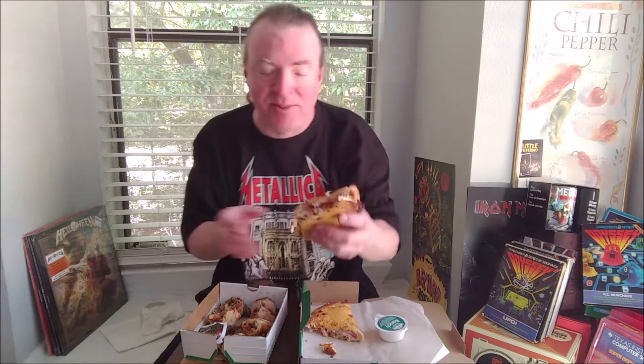Those are some spicy jalapenos — the vinegar flare-up is intense. But let's try this Bacon Mania Papadilla. First time ever trying the Papadilla, and it looks impressive.